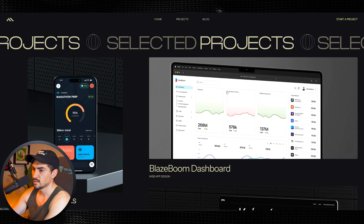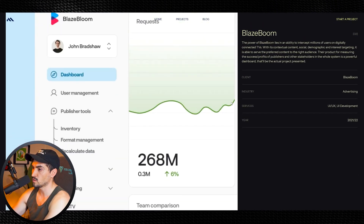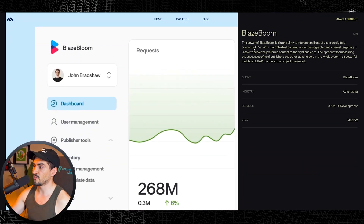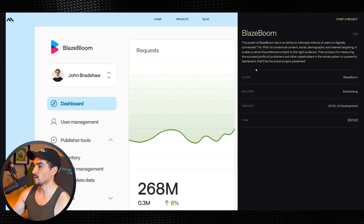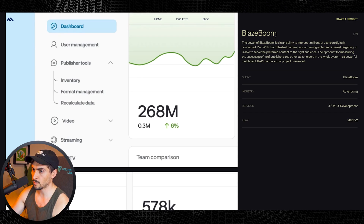I'll just quickly click on a project and scroll through. You've got this sticky section on the side — as someone's navigating and scrolling through, you can have a sticky block so a client reading it can always have that on the side. Clean website, really great.